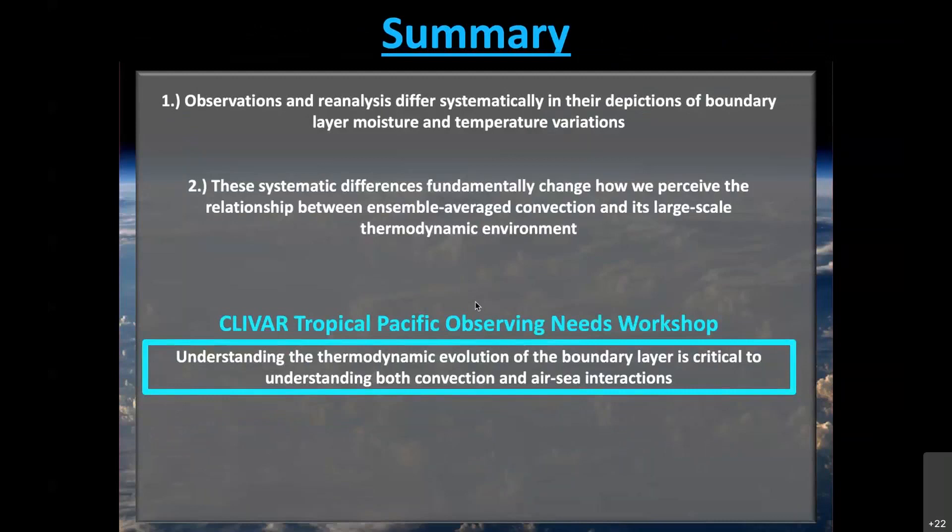In the context of the upcoming CLIVAR Tropical Pacific Observing Needs workshop, understanding the thermodynamic evolution of the boundary layer is critical to understanding both convection and air-sea interactions — two things we care very much about. It seems like we still have a ways to go in understanding exactly how and why the boundary layer evolves the way it does. Thank you for the opportunity to present today. I look forward to our discussion afterwards.